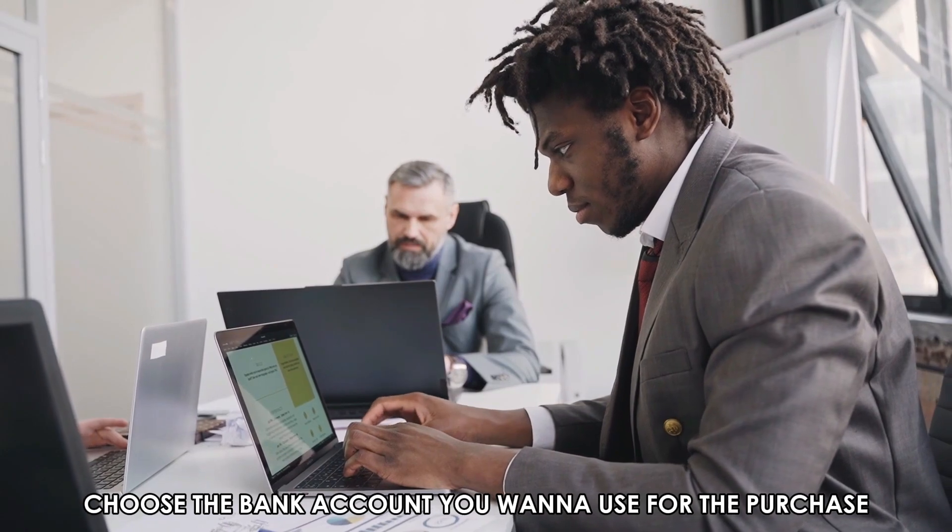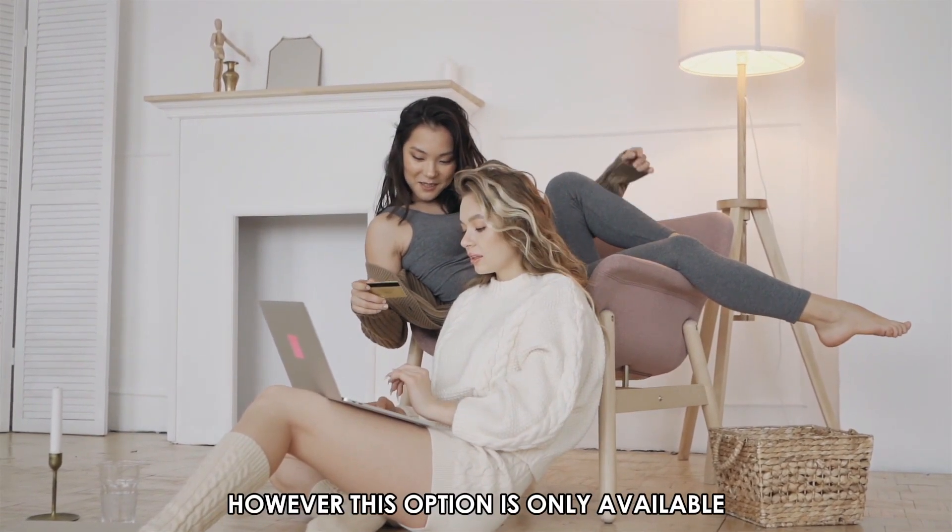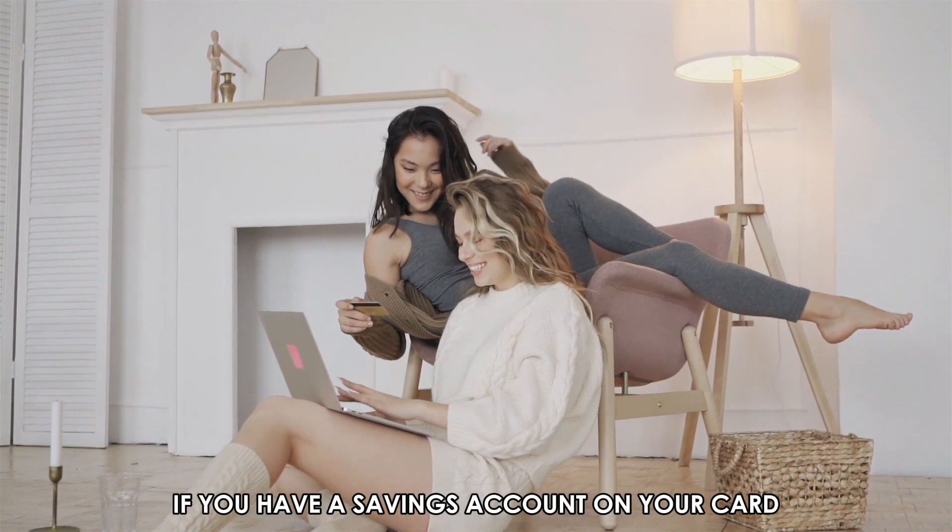Choose the bank account you want to use for the purchase. However, this option is only available if you have a savings account on your card.